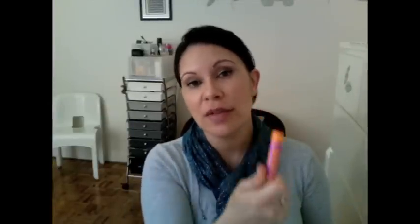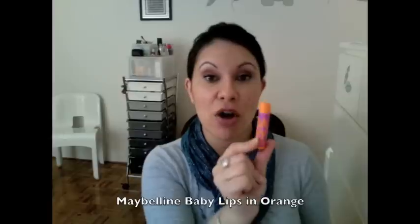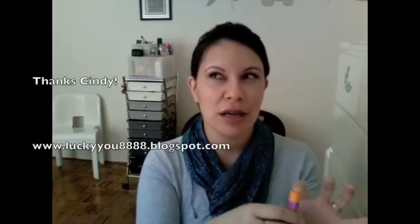My favorite lip balm over the last three months is probably the Maybelline Baby Lips in the orange flavor — just a clear balm with an orange scent. My friend Cindy actually sent this to me in a goodie box, which I put on Facebook. I love it — it's the one I reach for, and I love that orange and purple color scheme. Something I've been throwing in my bag to use every other day.